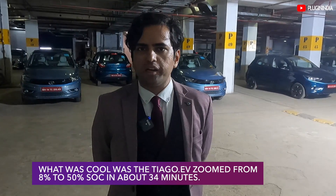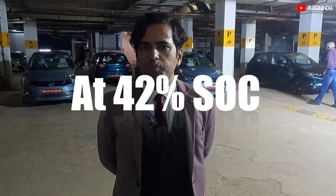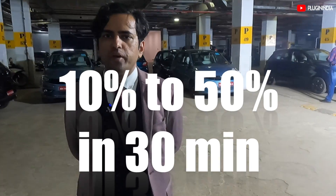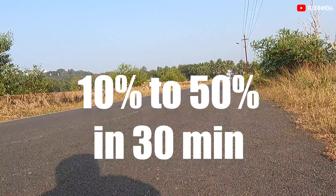It's been about half an hour since we plugged in. We reached here with 8% SoC; the range has now gone up to 50%. So it charged about 42% in 30 minutes. What that tells me is that if I reach a fast charger with about 10% battery remaining, I can get about 100 kilometers of range back in 30 minutes. This fast charger is charging at the rate of 17 kilowatts.